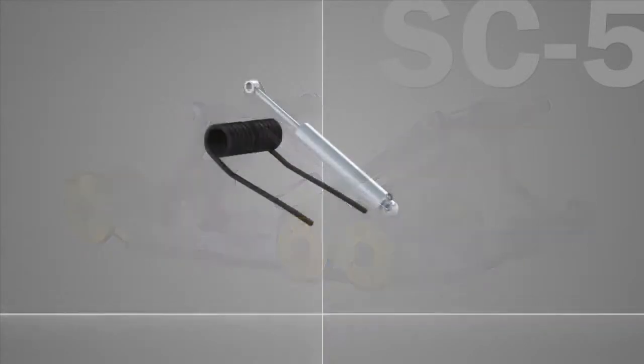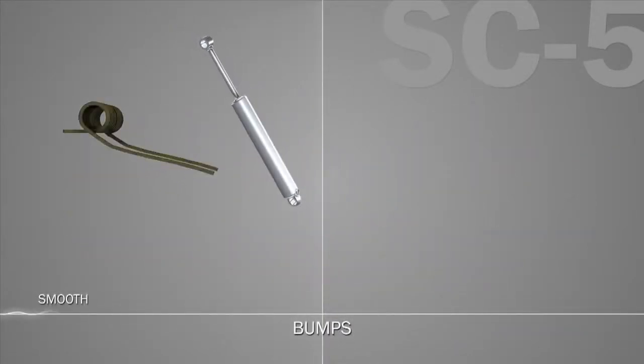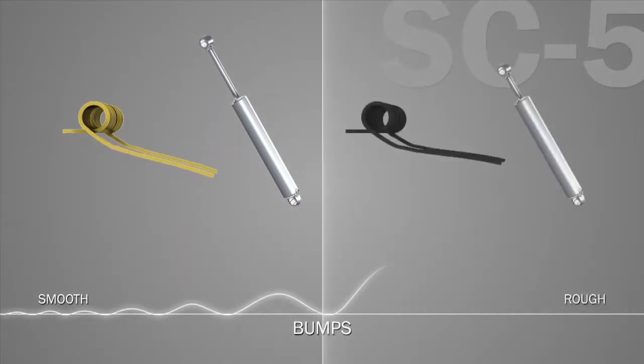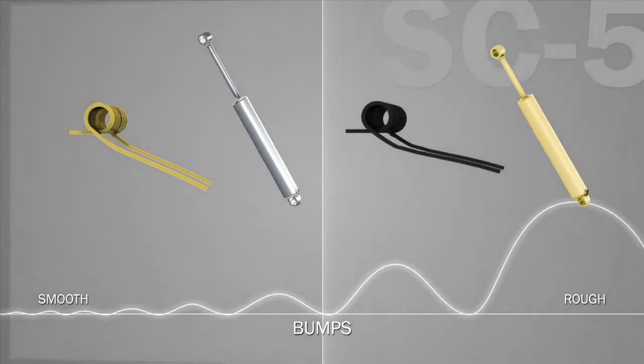Separating the rear shock from the rear spring is key to its design, because springs smooth the ride in stutter bumps, while shocks are most important in big bumps. Keeping them independent enables us to tune for both bumps and ripples.